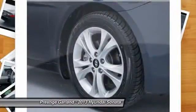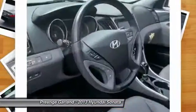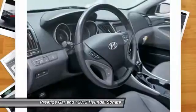Driver airbag, adjustable steering wheel, four-wheel disc brakes, and auto-dimming rear view mirror.